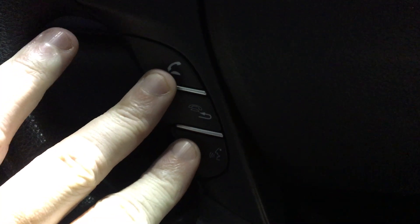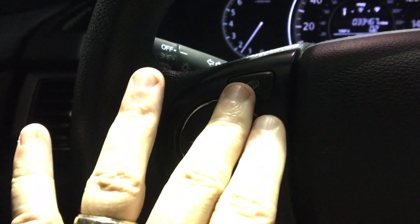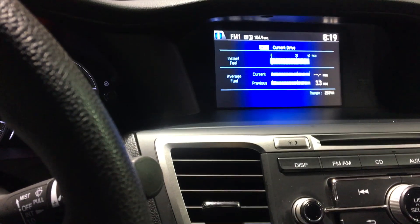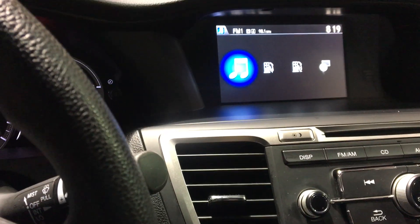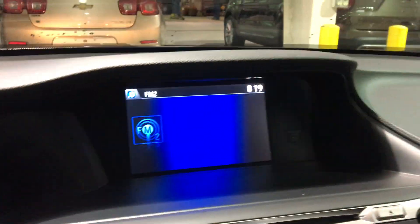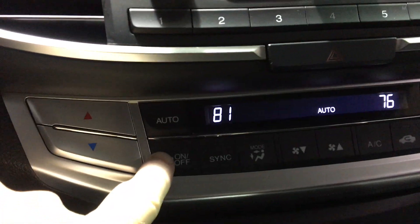Bluetooth controls are on the lower left of the steering wheel, cruise control on the right. Audio controls on the wheel with a toggle for the display — you can see fuel economy and music preferences including AM, FM, satellite radio, and a single CD. Dual climate control with automatic temperature setting. Down here we have a 12-volt power supply and USB connector.